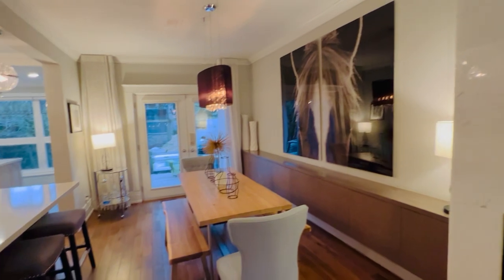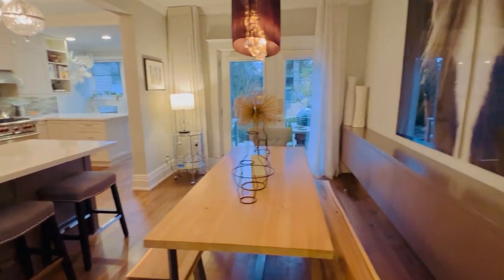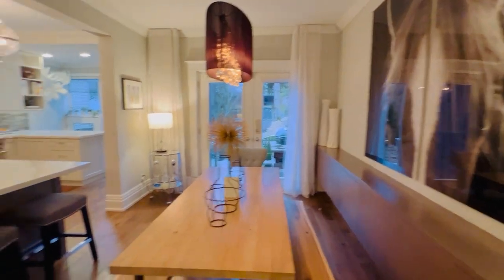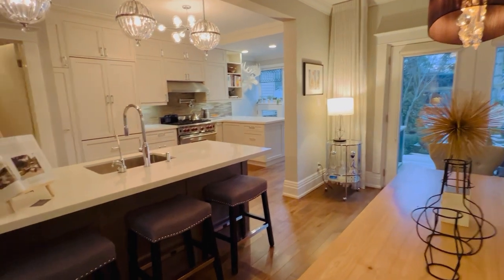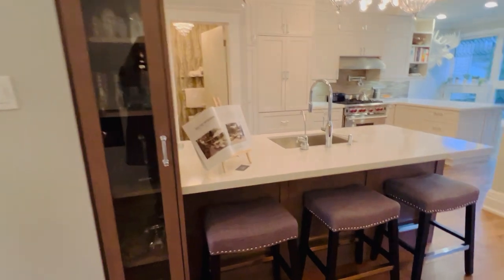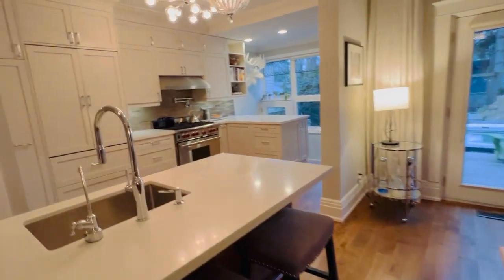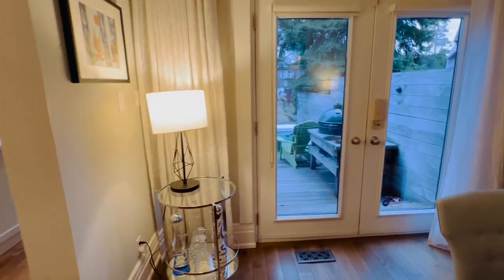It's absolutely an entertainer's paradise. I call it a lifestyle retreat because we're in the heart of the city and you're in this decadent oasis — absolutely beautiful indoors and out, and great for family life. Great for keeping an eye on the little ones. There's a main floor powder room hidden away and two walkouts from this main level.